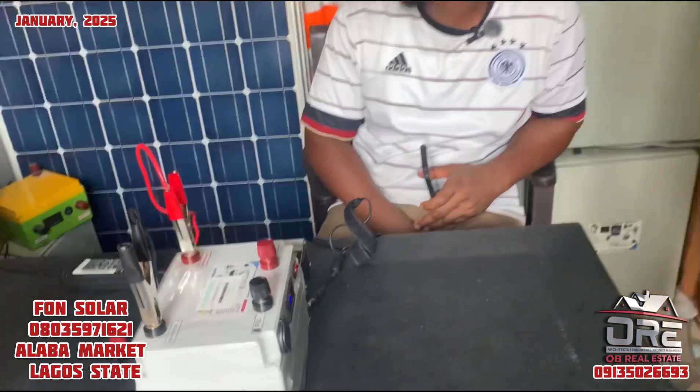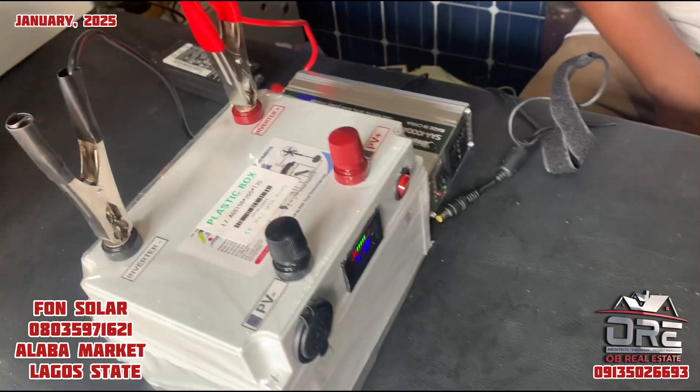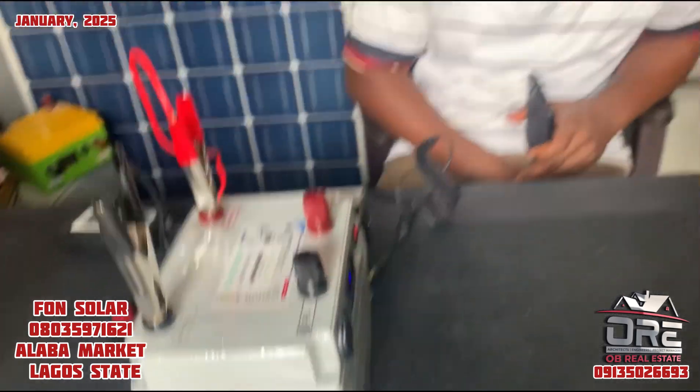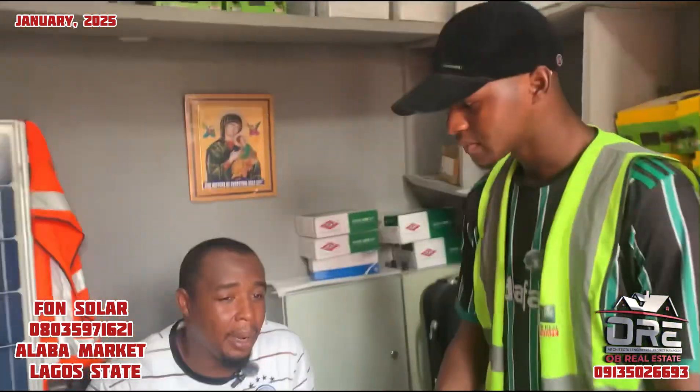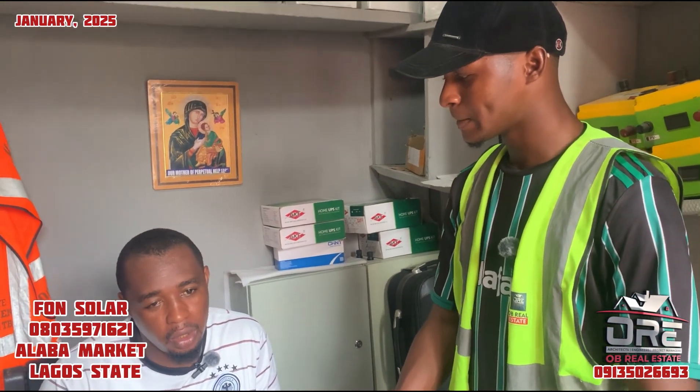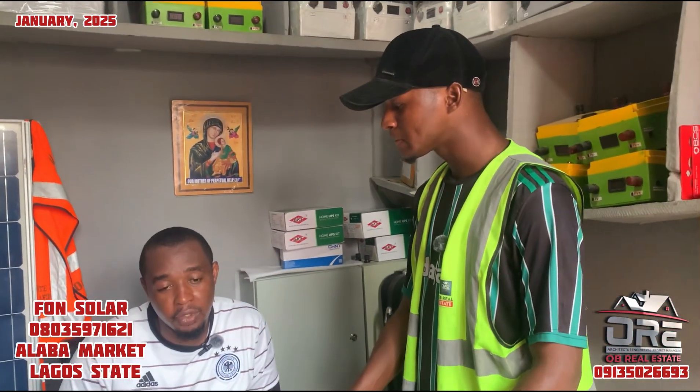It's a registered company with the CAC. Basically, what we do is build lithium batteries for powering home and office appliances — or what we call solar generators, which is what people are most familiar with.